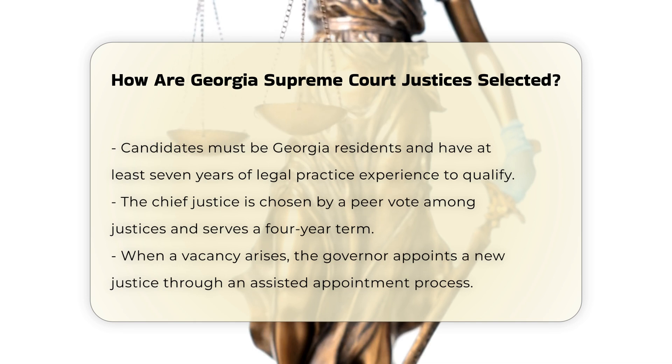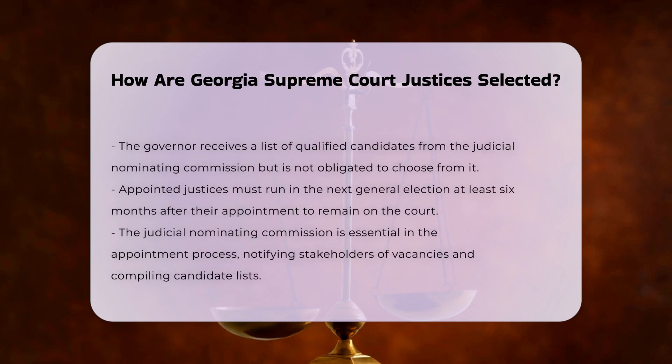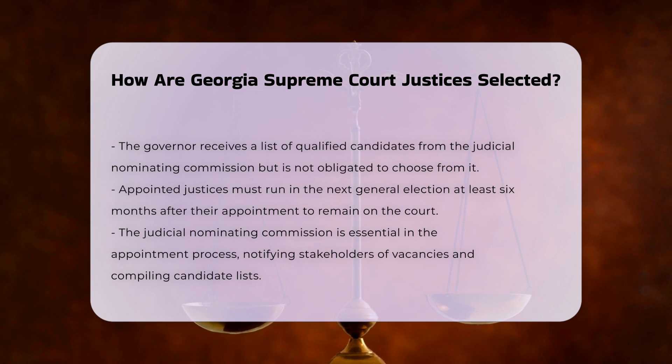Filling vacancies. If a vacancy occurs on the court, the governor fills the position through an assisted appointment process. The governor receives a list of qualified candidates from the Judicial Nominating Commission, but is not required to select a candidate from this list. The appointed justice must then run in the next general election held at least six months after the appointment to remain on the bench.